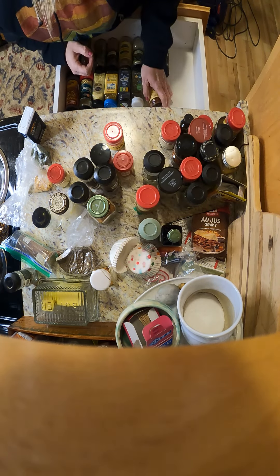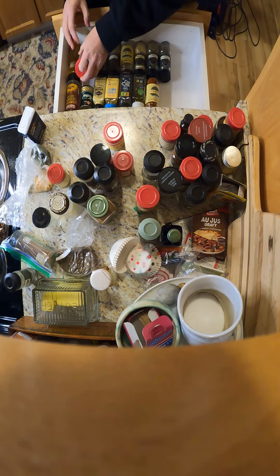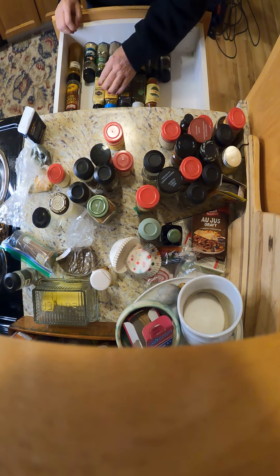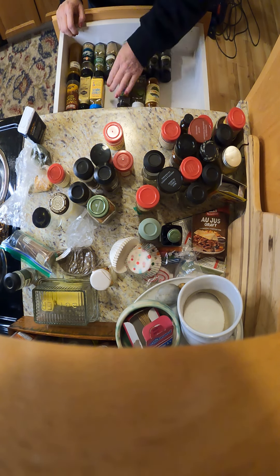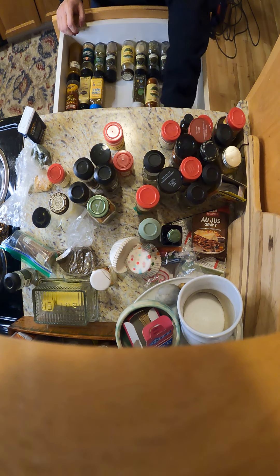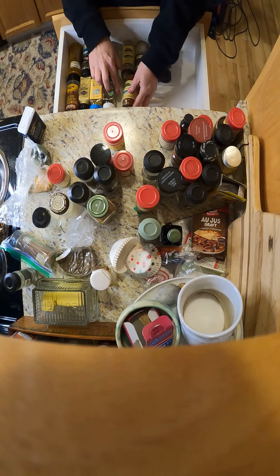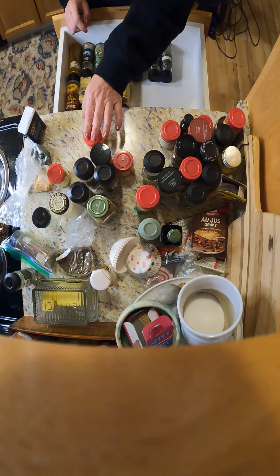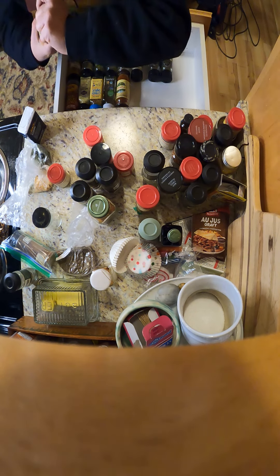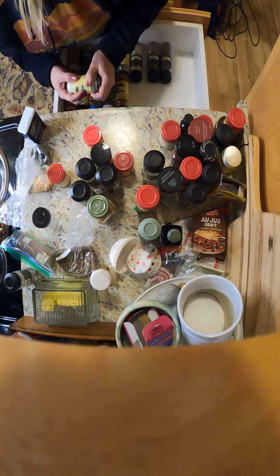Which do you use the most? I use curry powder, garlic powder, not so much salt, ground mustard, oregano — I guess I don't use that. Basil, paprika, garlic powder, and onion powder. Here's the onion powder. It's oddly satisfying to watch.